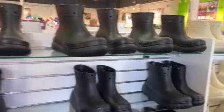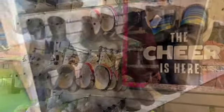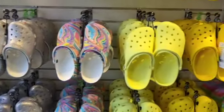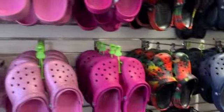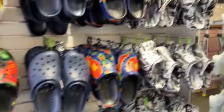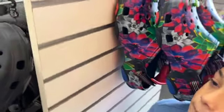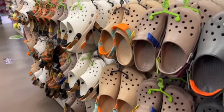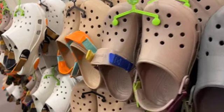Here they have the boots — I don't know how I feel about those. Now these are the classic ones. They have the different yellows. They have this style which is a little different — these are cute. I like this color with the different color straps.